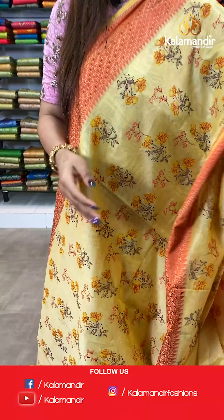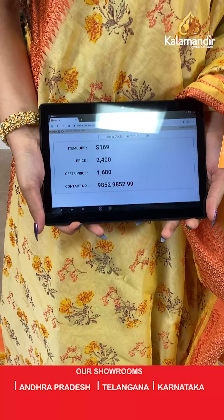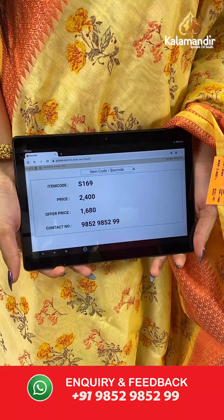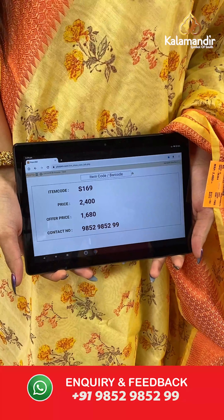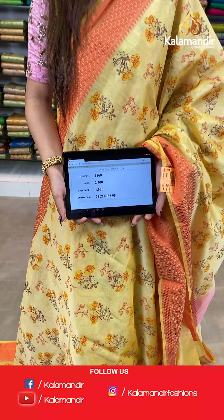The item code is S169, the actual price is ₹2400 and the offer price is ₹1680. To place your order, send us a screenshot on number 985295299.